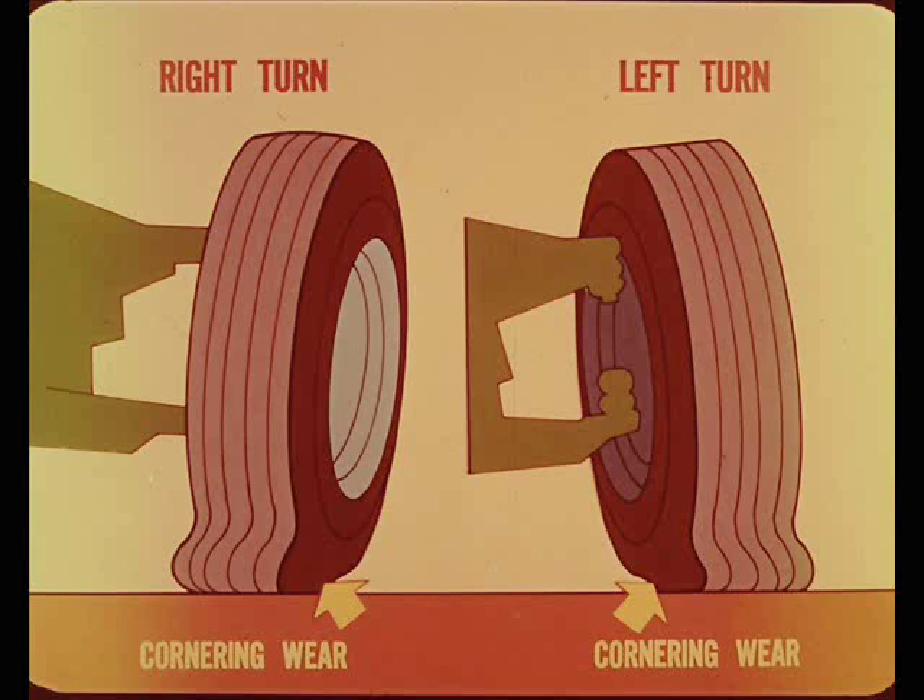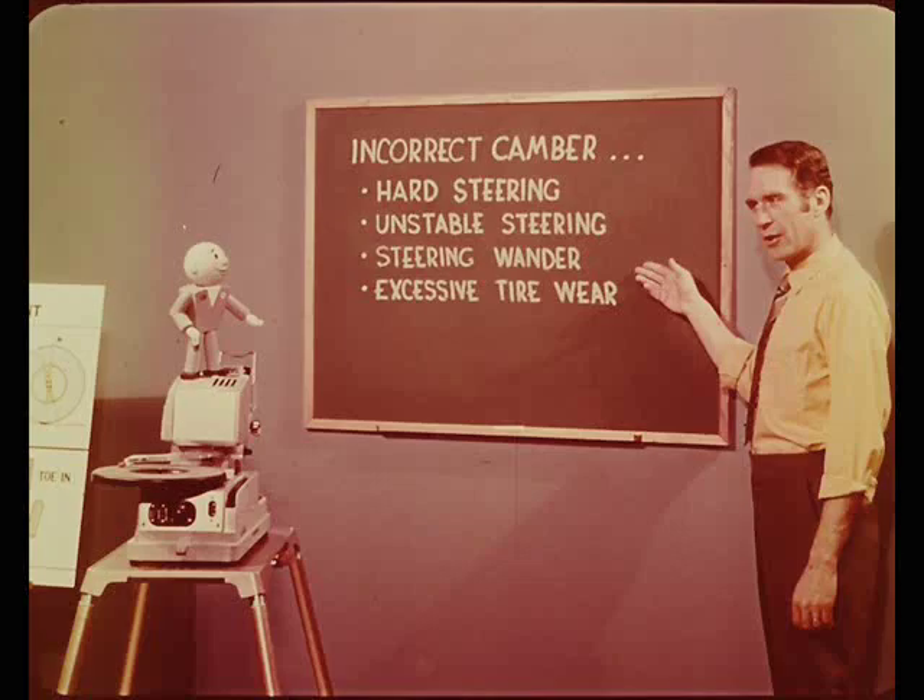Slowing down is the only remedy for this type of wear. High speed makes tires wear faster, period. Now, incorrect camber can cause hard steering, unstable steering, steering wander, and of course, excessive tire wear.